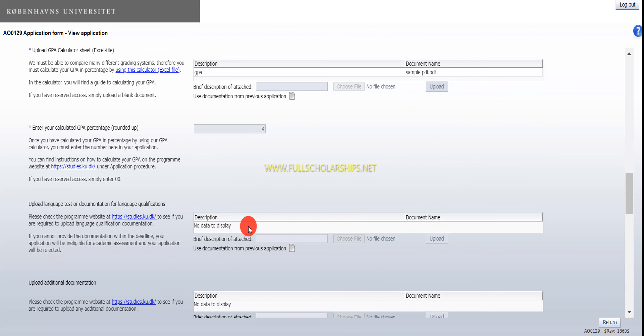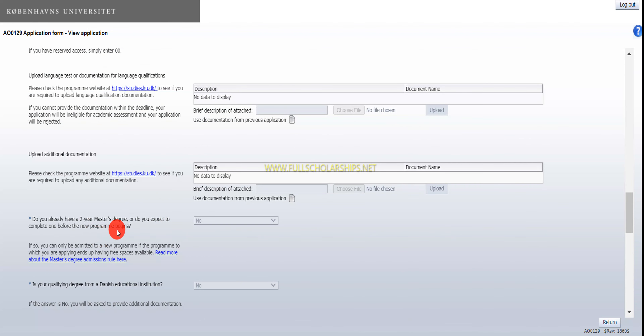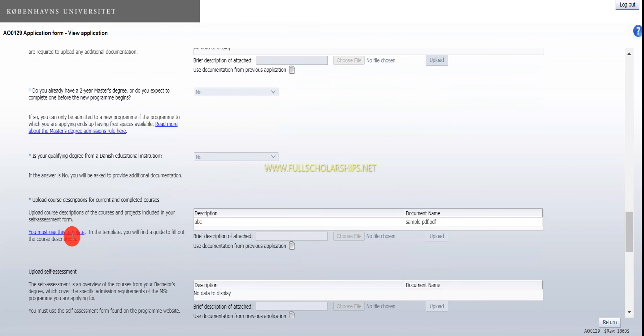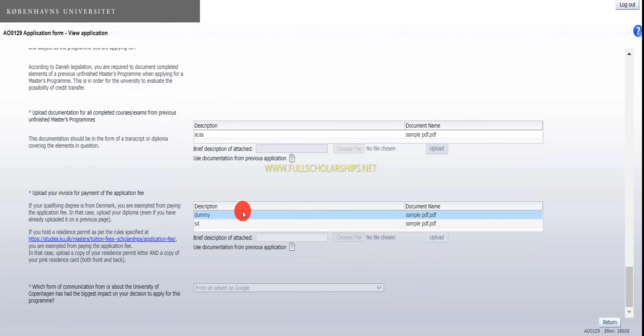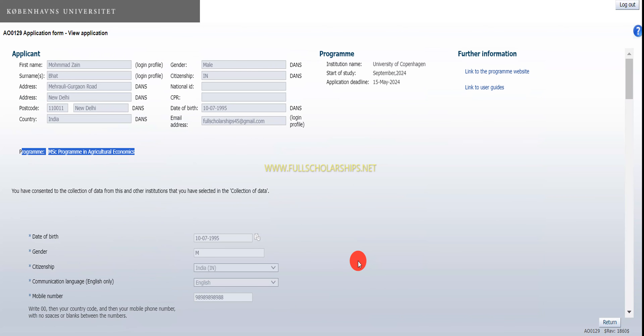After completing academic details, upload a CV. You can also use the GPA calculator tool. Then upload a language test if you have one — it's not required if you completed your education in English. Indicate whether you already have a two-year master's program, and whether your qualification is from Denmark. Upload course descriptions and transcripts, then upload the invoice of the application fee payment — there is a small application fee. After uploading the receipt, you can submit the application.